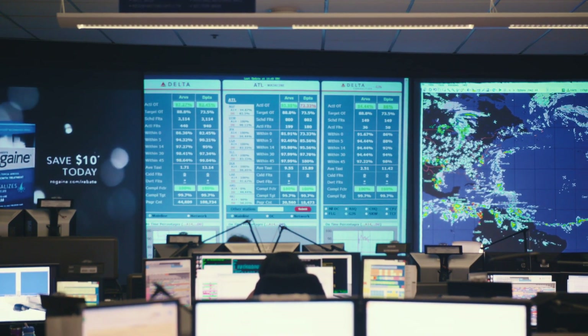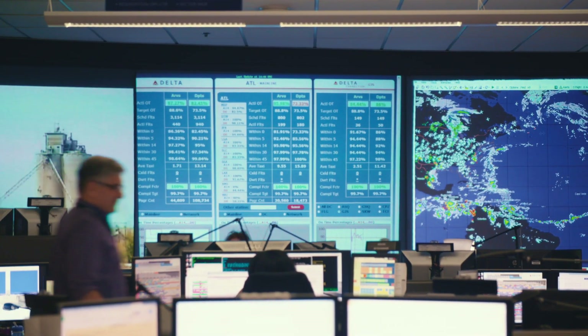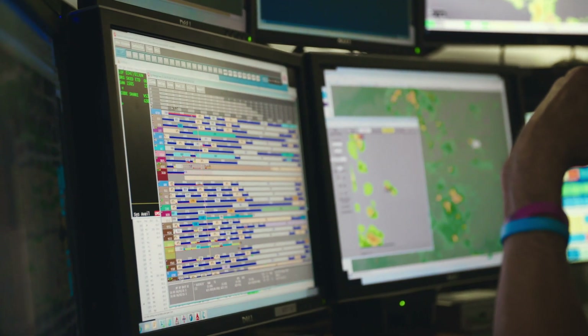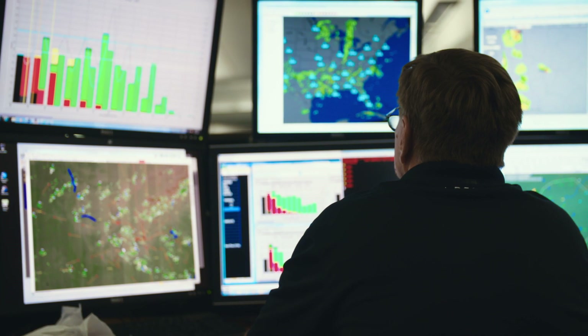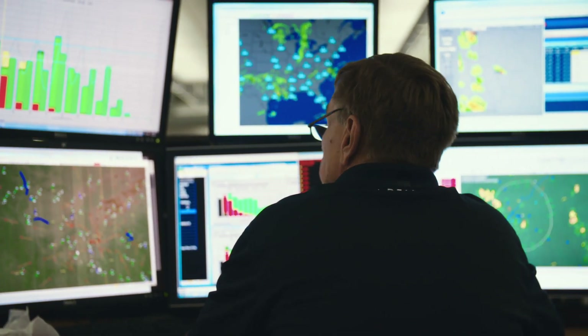Giant screens at the front display the most critical information, and each desk has what looks like the world's most impenetrable spreadsheet. Each dispatcher or entity has their own flight-following tools set specifically to the area of the world with which they're working.